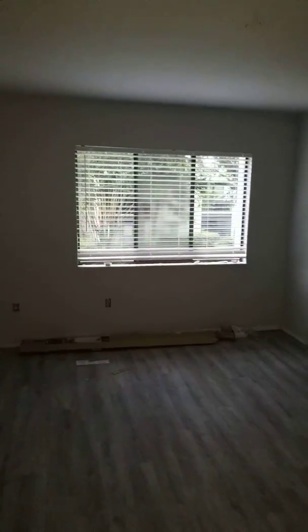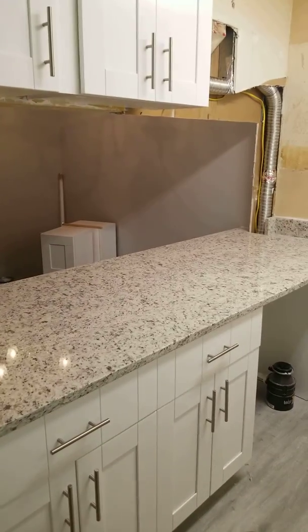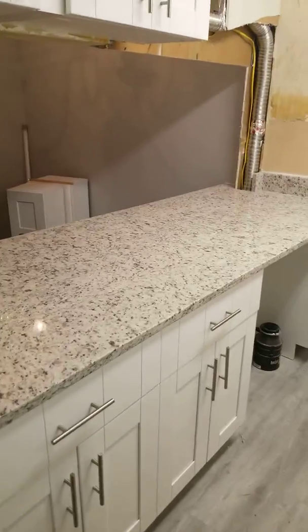Hoping by the end of next week they're wrapping this up, but it depends on when the appliances get in here.